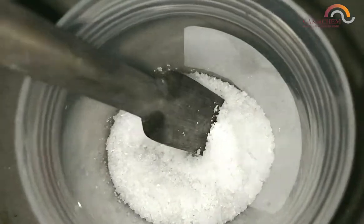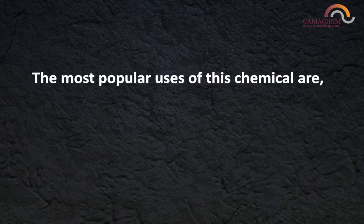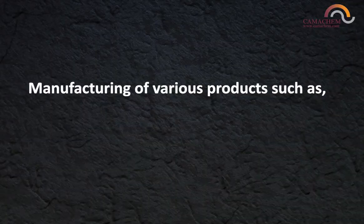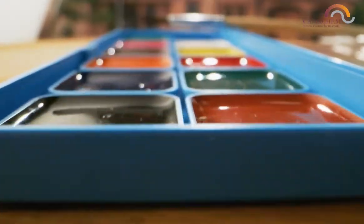Lead nitrate, also called plumbous nitrate, is a chemical used in the manufacturing and mining industries. The most popular uses of this chemical are in mineral processing, mainly gold processing, and in manufacturing of various products such as explosives, pigments, and paints.